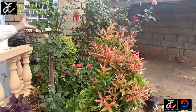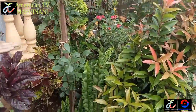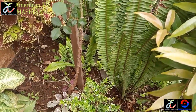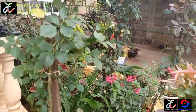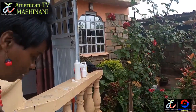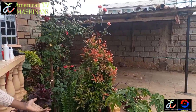We have another rose here, and then the fern, which is also making the place look very beautiful. The fern is a plant that spreads very fast. You just plant a small piece and before you know it, it's spread all over the flower garden. All these are improvised flower pots.